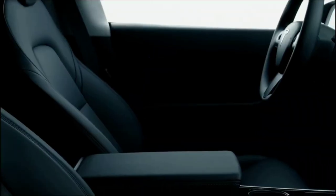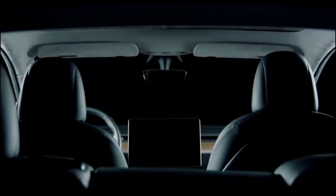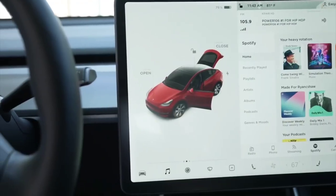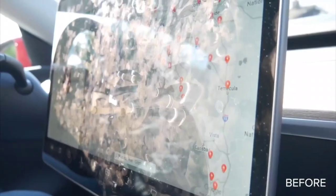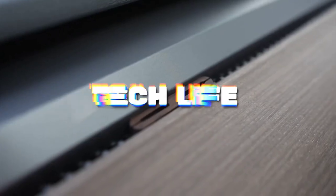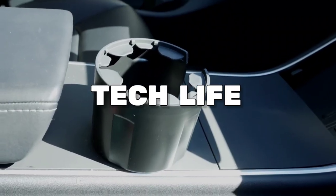Your brand new Tesla Model Y is probably the talk of the neighborhood. You may have even shared some of your most memorable moments with it. However, have you given your new ride the best that you have to offer in return? Even though accessories aren't required, that doesn't mean you can't have them if you want to. Hey guys, welcome to TechLife. Without further ado, let's get straight to the video.